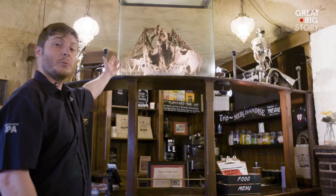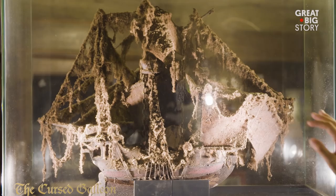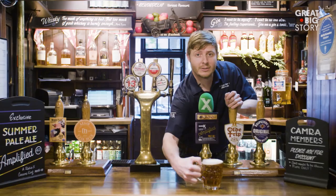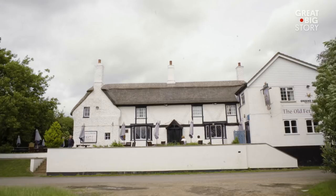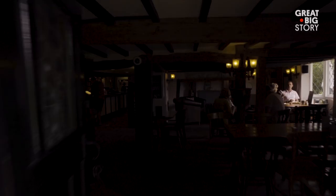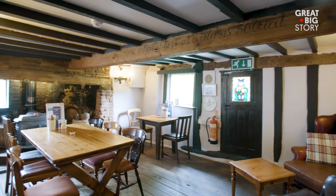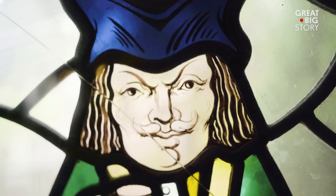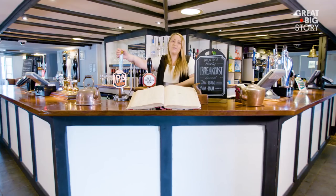Welcome to the Old Ferryboat, the oldest pub in England and possibly the world. This pub has been dated back to 1050 AD, but legend has it it's 500 years older — so it's pretty old. Pretty damn old. We don't have any silly ships here, but we do have a ghost. This pub was built on the grave of a young girl called Juliet. But one thing's for sure, we do serve the best pint.